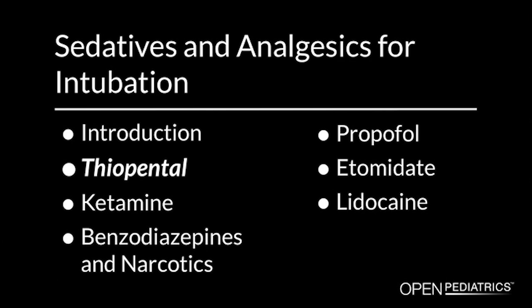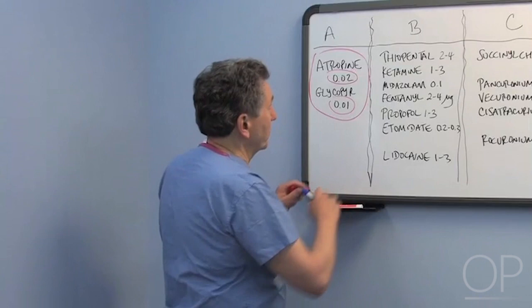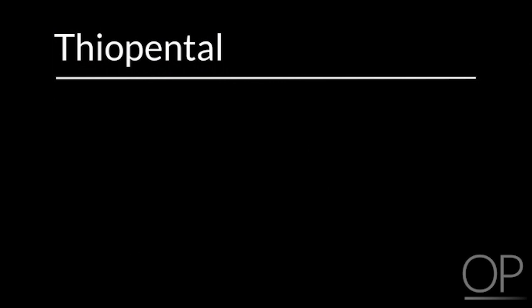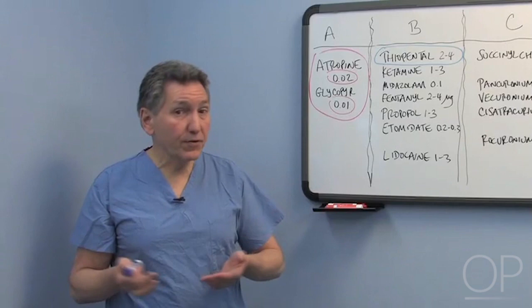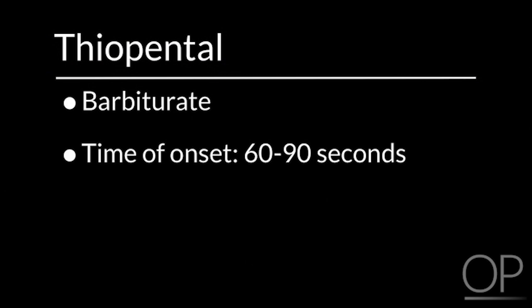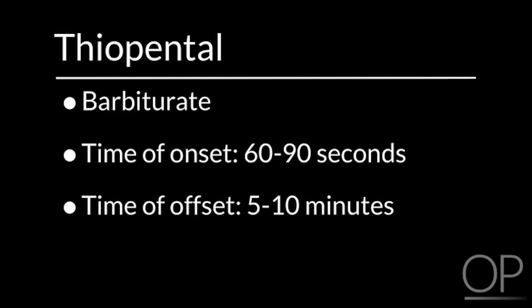Point of clarification: thiopental has not been available for use in the United States since around 2011. Thiopental — brand name Pentothal in the United States — is a barbiturate. It's a tried and true drug class, very similar to phenobarbital or pentobarbital. The key difference from phenobarb is time of onset, 60 to 90 seconds, and time of offset, 5 to 10 minutes, making its timing profile quite different.